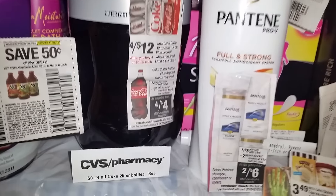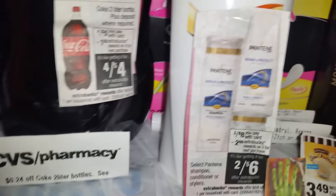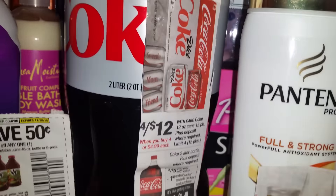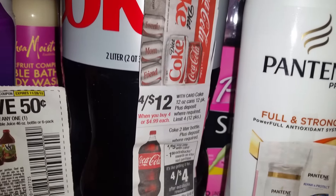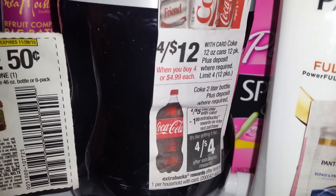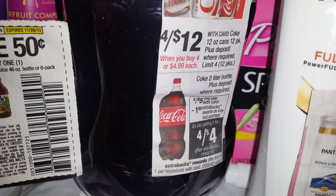Plus, you're going to get back that $2 ECB back as well this coming up week, October the 25th, Sunday. And also the Coke products will be on sale, 4 for $12. And then you're going to get back the $2 Extra Buck on that. And also the 2-liter drinks if you spend the $4, you'll get back the $1 ECB.